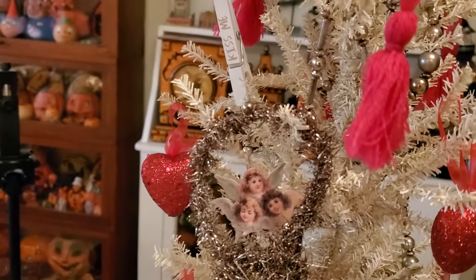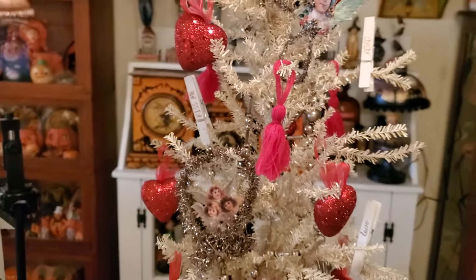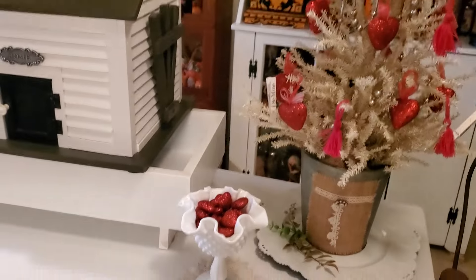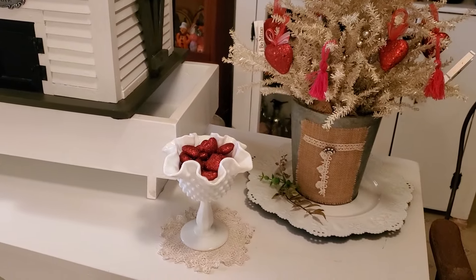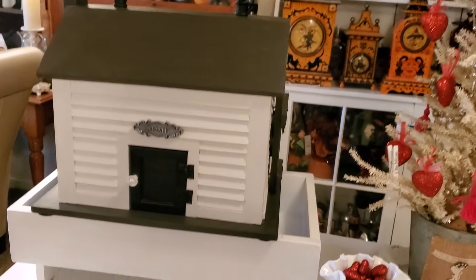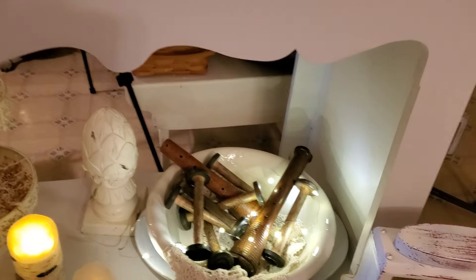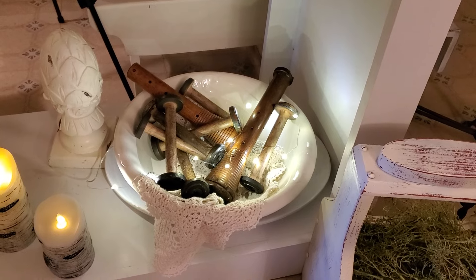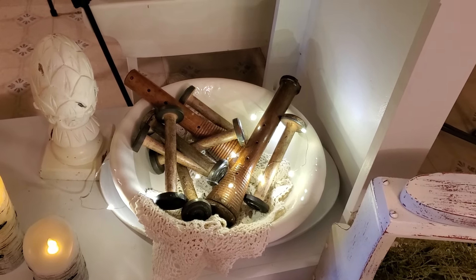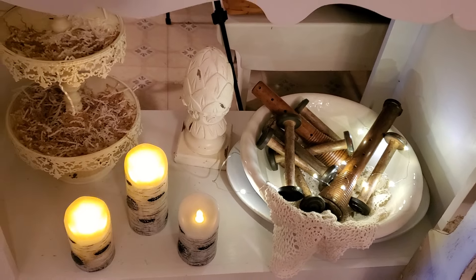Here's another vintage scrap art angel — it works for Valentine's or Christmas. And in this milk glass compote I just put some red hearts. Of course John's house stays there all the time. And down here in the giant ironstone bowl sitting on a huge platter, I just put some of the old bobbins in there — and that's all that's in there.